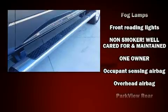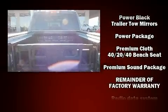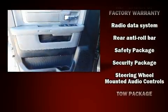Curtain airbags combined with standard stability control create a comprehensive safety network. This vehicle has achieved certified pre-owned status by passing a comprehensive certification process.